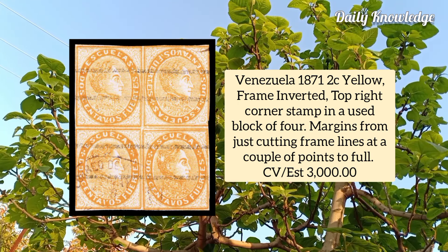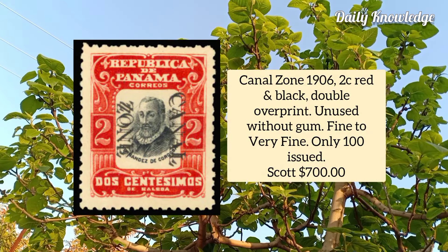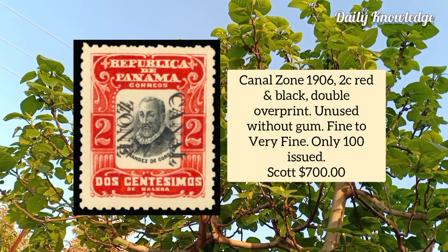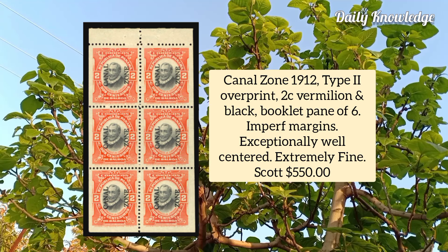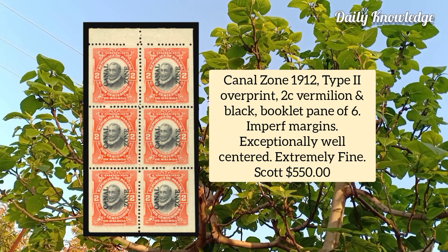Canal Zone 1906, 2 cent red and black, double overprint, unused example without gum, fine to very fine — only 100 stamps were issued. Canal Zone 1912, type 2 overprint, 2 cent vermilion and black, booklet pane of six, imperforate margins, exceptionally well centered and extremely fine.